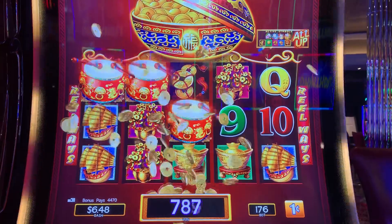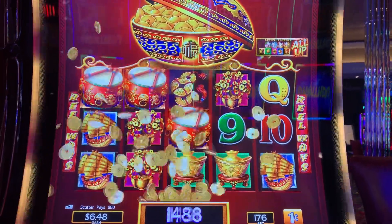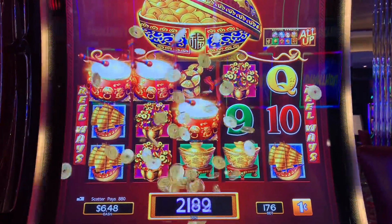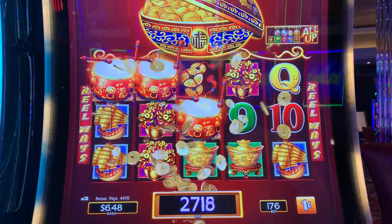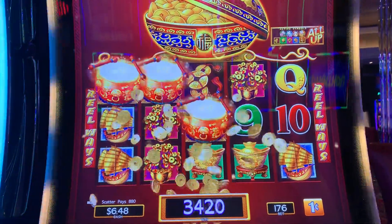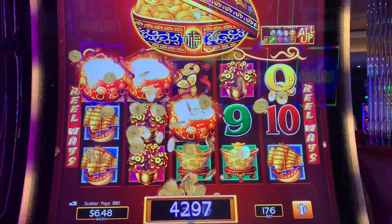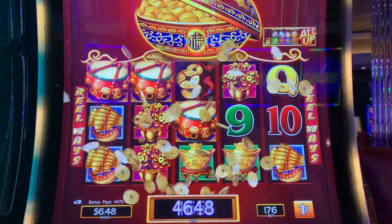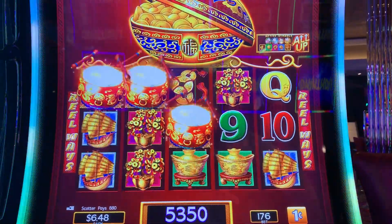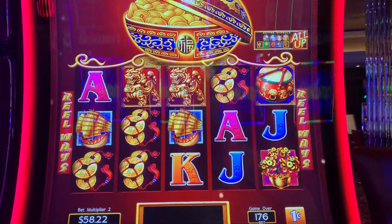But still, you know what? I got $6.48 left, so I got about three more spins. Okay, one. Two.